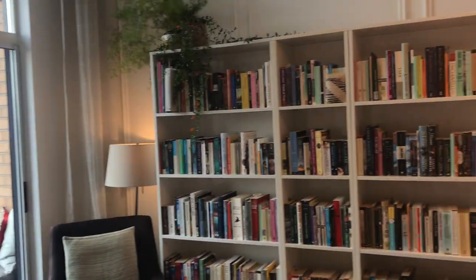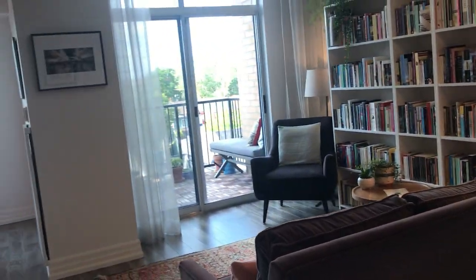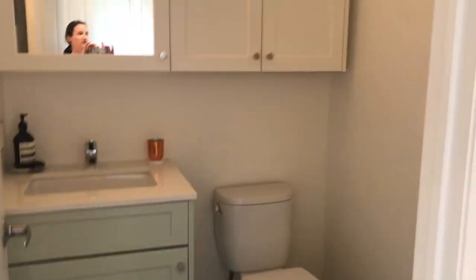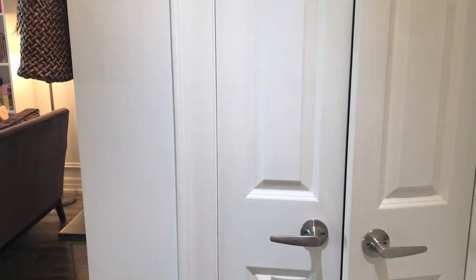Unit 603 at 800 King West is a one bedroom plus one den with two bathrooms, and it's sort of perfectly laid out. There's quite a large main floor powder room just off the entrance — try to find that in a detached house in Toronto, it's almost impossible — along with a front hall closet.